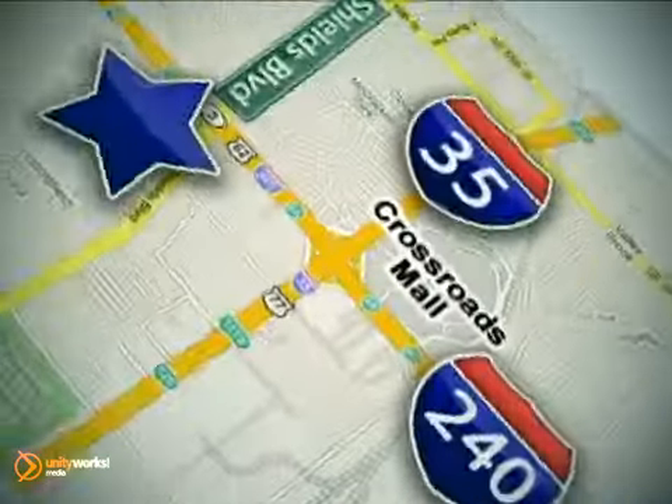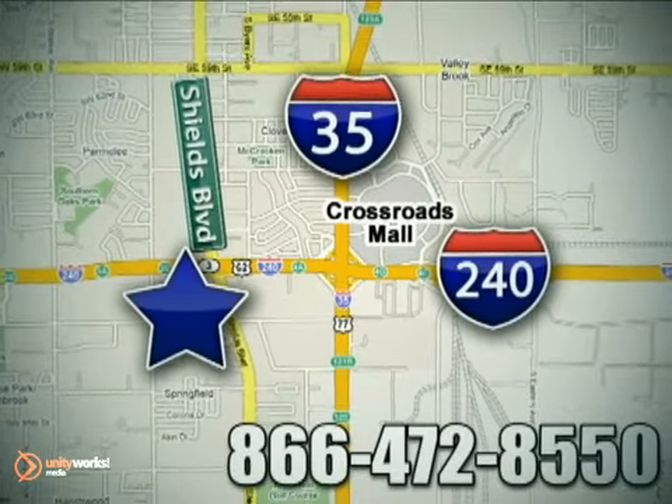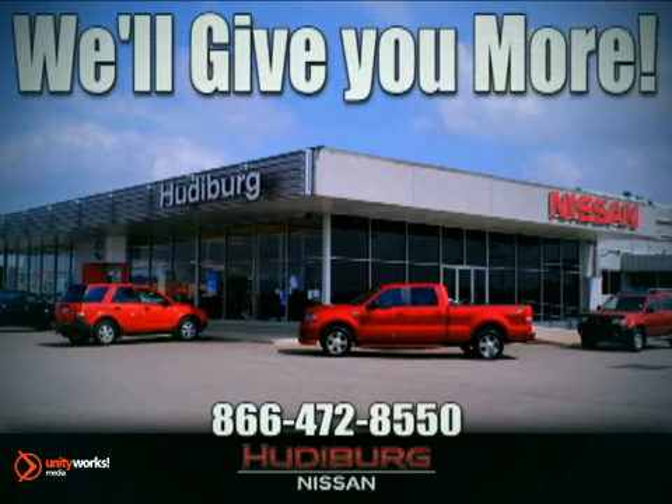Call or stop in today. We are conveniently located one block west of I-35 on I-240 in Shields in Oklahoma City. Remember, you can count on Hewdeburg. We'll give you more.